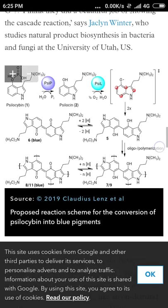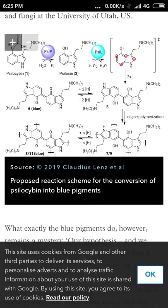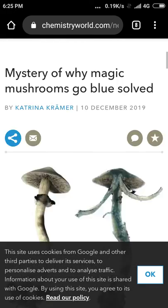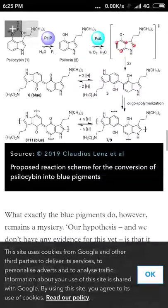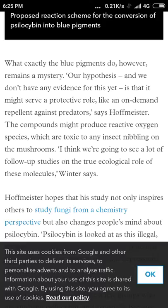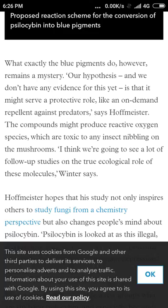So it's a big cascade effect. What exactly the blue pigments do, however, remains a mystery — but I really like the hypothesis here, I'm tempted to agree. They don't have any evidence for this yet, but they think it's an on-demand repellent against predators. Says Hoffmeister: the compounds might produce reactive oxygen species.